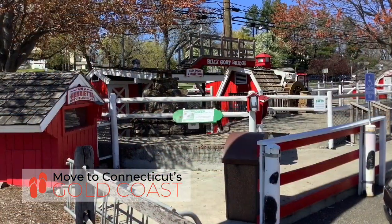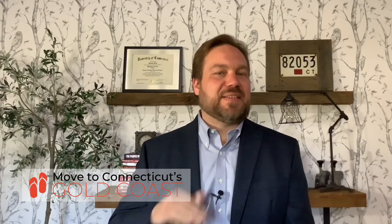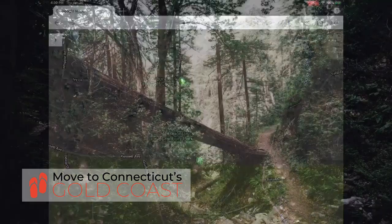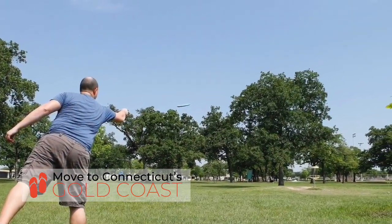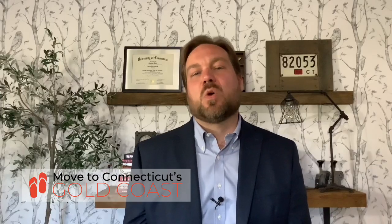Norwalk has lots of great parks, but there is one that stands above them all. Cranberry Park, sometimes called Gallagher's Park, has lots of fun things to do. You're going to find hiking trails, frisbee golf, and there are plays in the garage that adjoins the mansion.